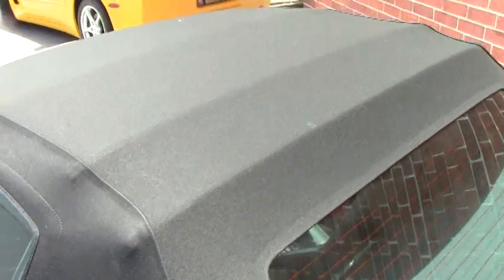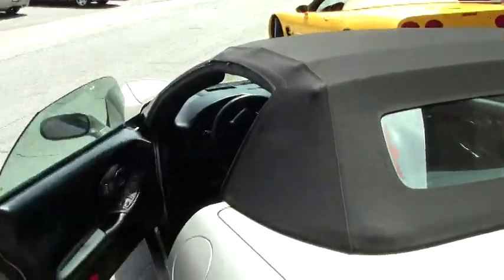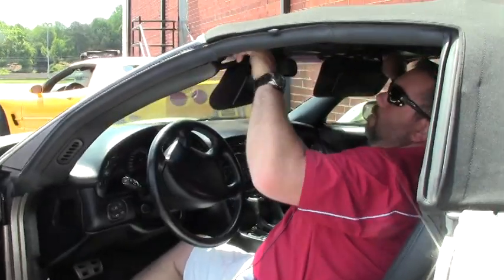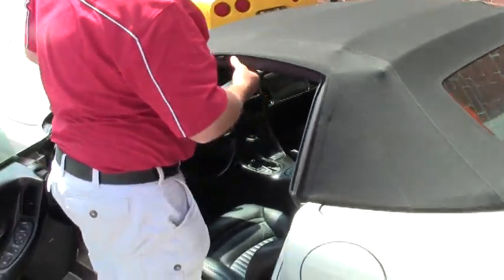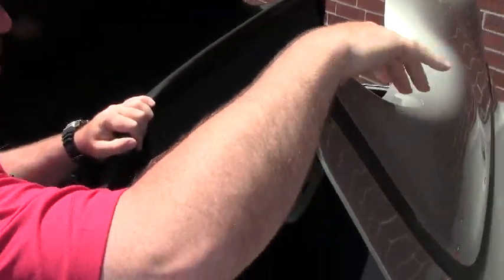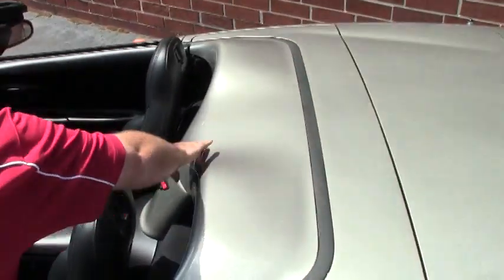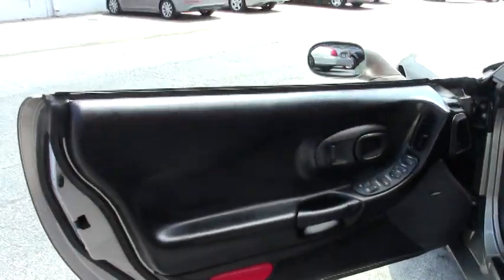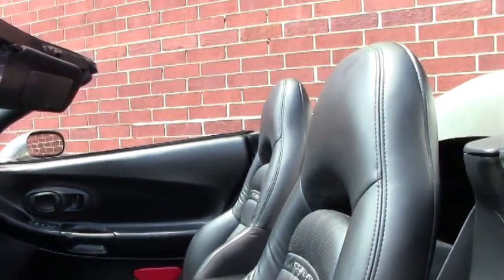The top is in excellent condition as well. I'm going to pop the top and fold it down for you so you can see what the car looks like with the top down. As you can see, the interior is exceptionally clean.